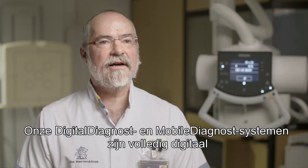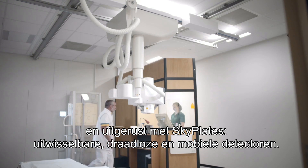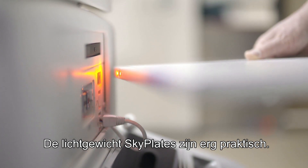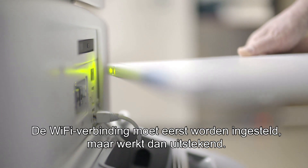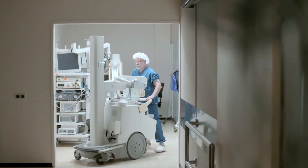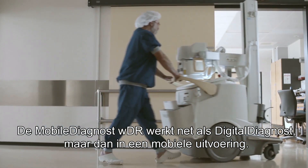Our digital diagnostics and mobile diagnostics systems are fully digital with skyplates — the interchangeable wireless portable detectors. The skyplates are very lightweight and practical. After some initial adjustments the wifi connection works very well. The mobile diagnostics WDR is like digital diagnostics but mobile.